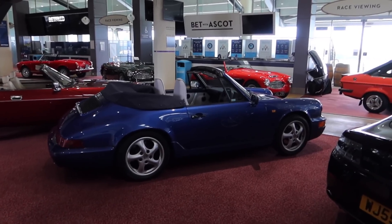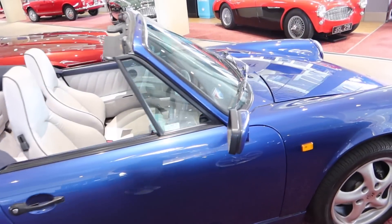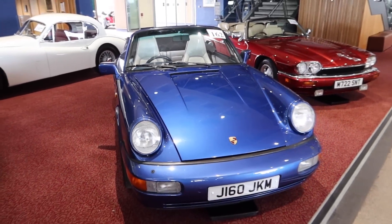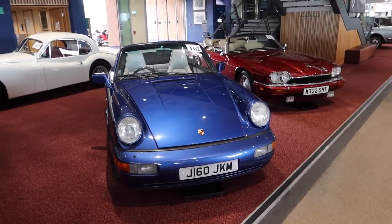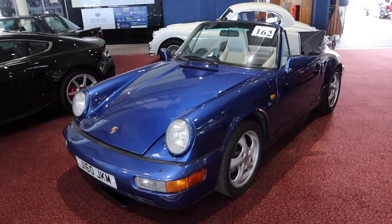No walk-around would be complete without banging on about 911s, and this one is no exception. A 964 Carrera 2 cab — wonderful stuff, right-hand drive. I can see myself cruising around the south of France in that. Very very nice indeed. That is lot number 162.